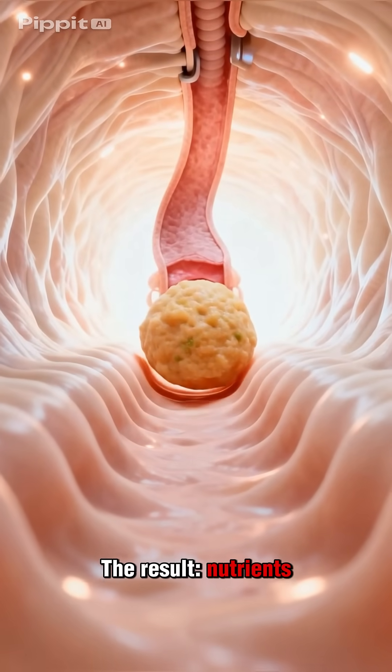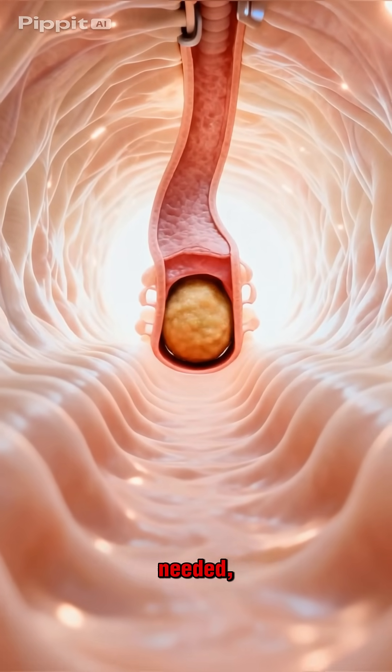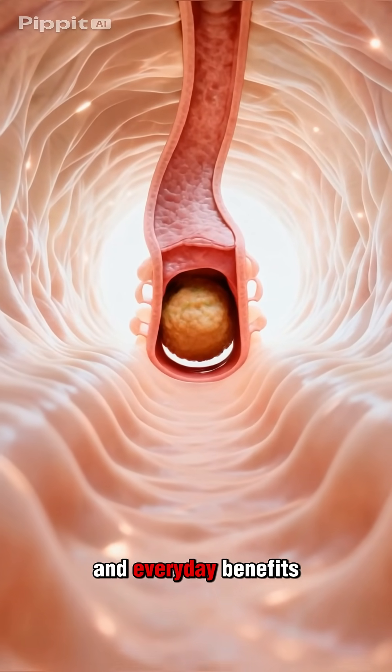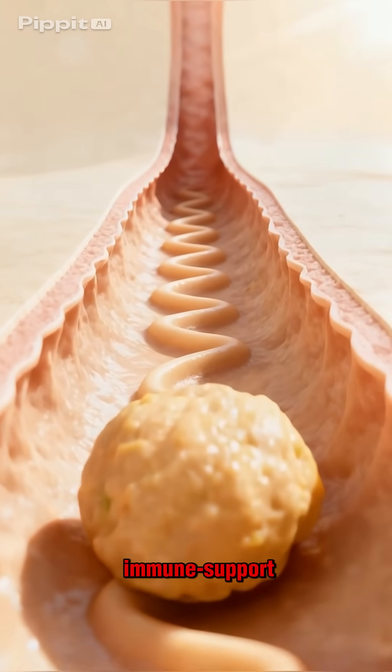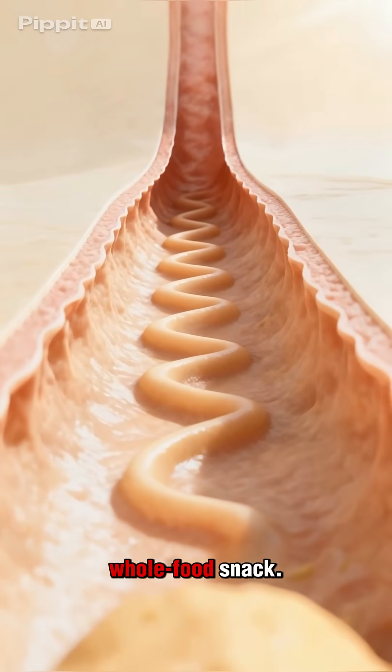The result? Nutrients delivered where they're needed, smoother gut rhythms, and everyday benefits like stable energy, satiety, and heart and immune support from one simple whole food snack.